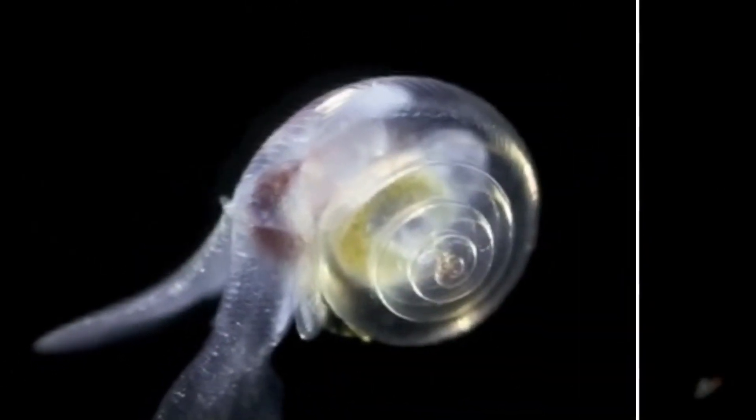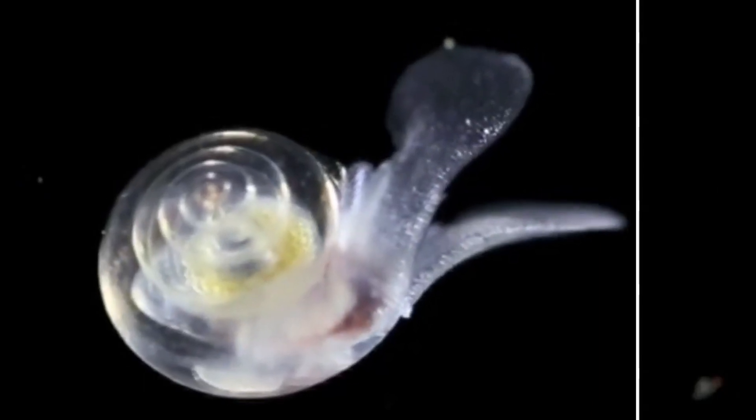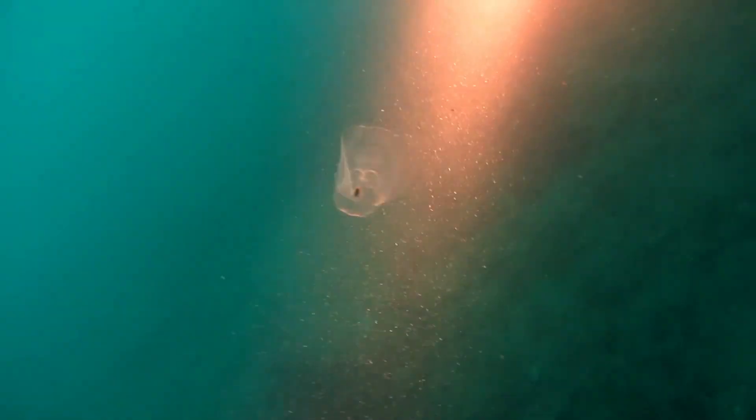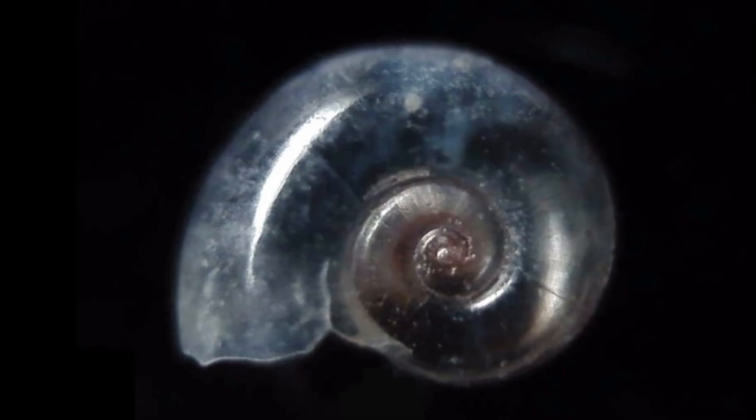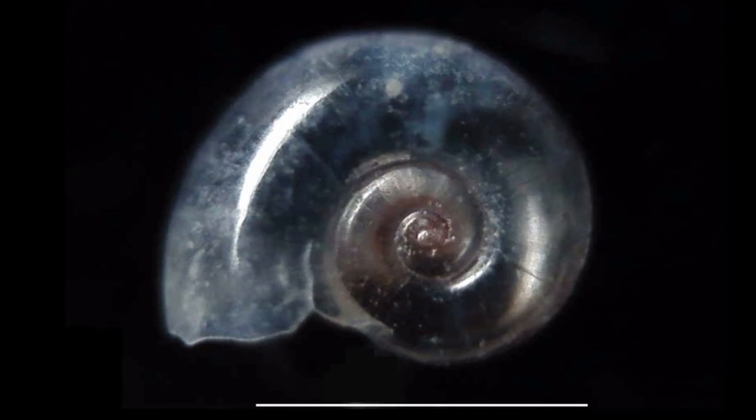Sea butterflies are protandrous hermaphrodites. They first mature as males and then change to females later in life. Females release their eggs in mucus masses. Sea butterflies build their shells out of calcium carbonate, which they extract from the ocean.